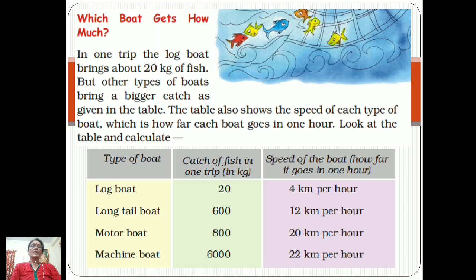In the first column it shows the type of boat, the second column shows the catch of fish in one trip in kg, and the third column shows the speed of the boat — how far it goes in one hour. The first boat is the log boat, with a catch of 20 kg in one trip and a speed of 4 kilometers per hour.